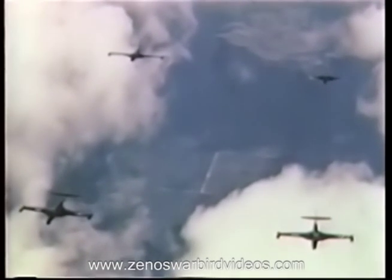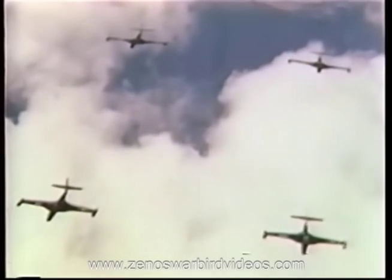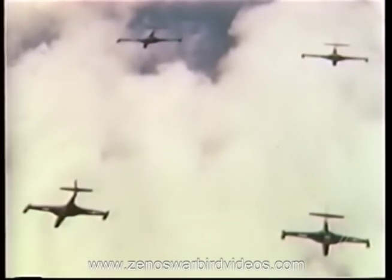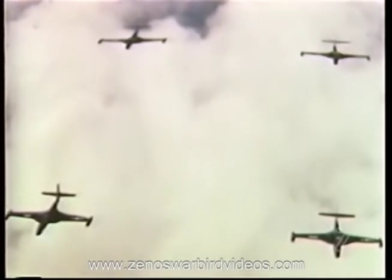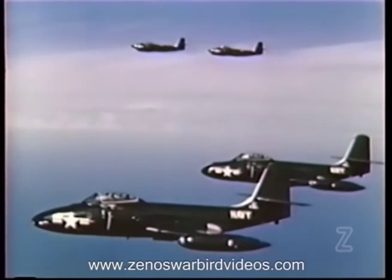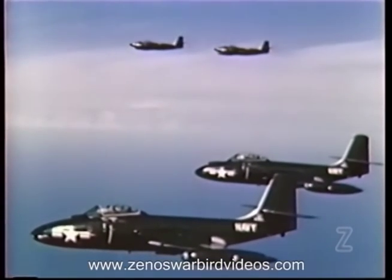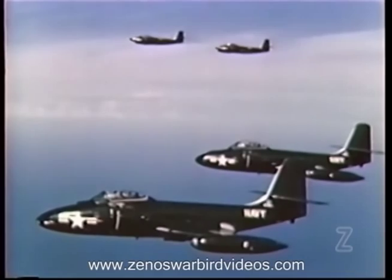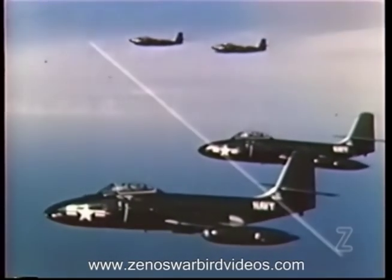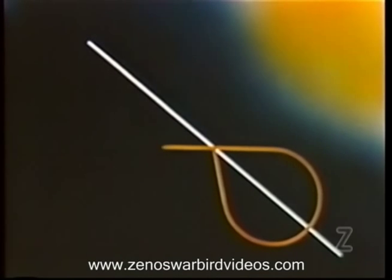Under high speed or high altitude conditions, the wingman, if flying in close section, must concentrate too much on keeping position to be of any help either as a lookout or in defeating an attack. To help avoid detection and to be in the best possible position for defense against attack from out of the sun, sections in line abreast should be stepped down toward the sun. For the same reason, flight in the contrail level should be avoided where possible. Another consideration regarding the sun is that when orbiting a position, the figure eight should be flown with the long axis across the sun and all turns should be made toward the sun.